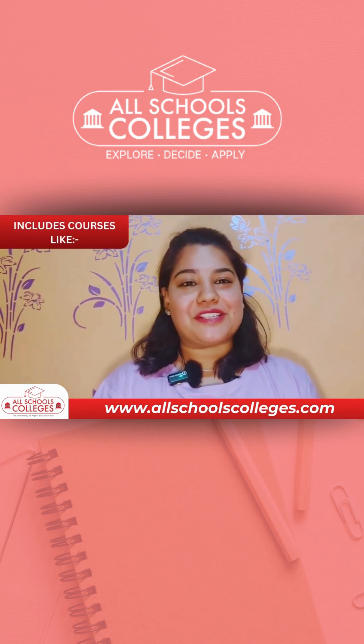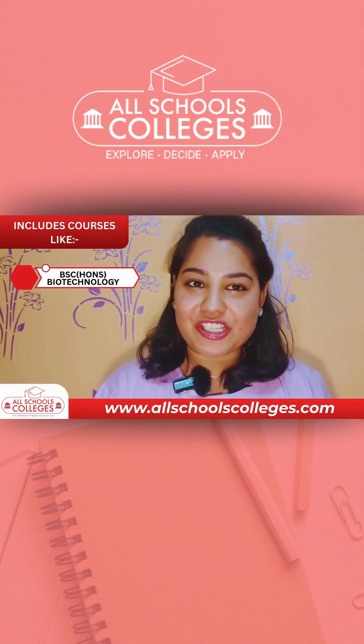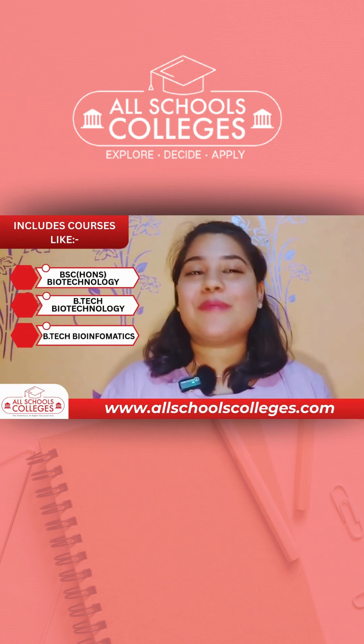The courses offered include BSc Honours in Biotechnology, B.Tech Biotechnology, and B.Tech Bioinformatics.